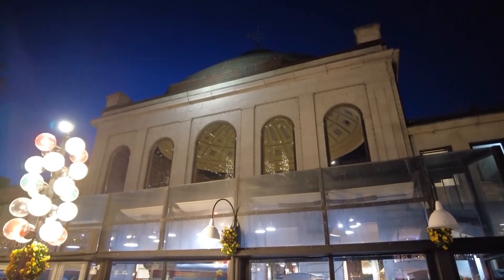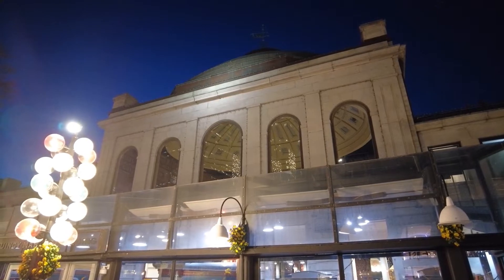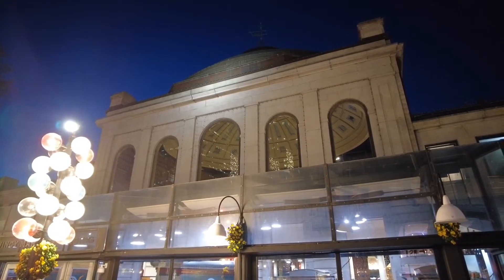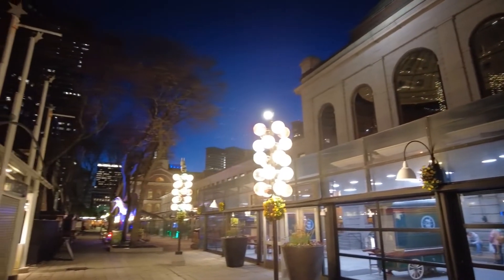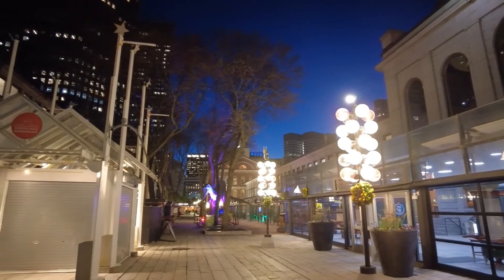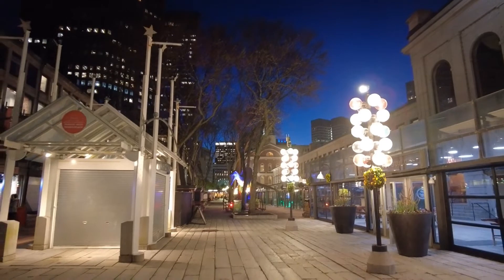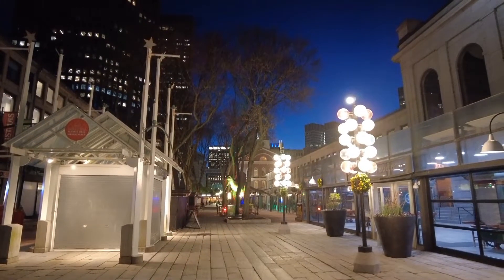Here's the center bit of the Quincy Market building. As mentioned, it's closed now, but through the windows I think you can see the dome, which is very nice. Here a view towards the west — a little bit of daylight is still left. Not much, but the blue atmosphere over there is very, very nice.